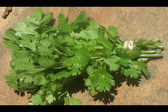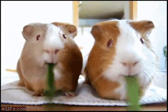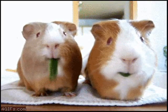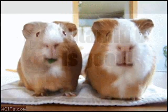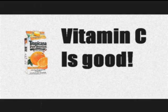Diet: Cavies love to eat vegetables. Parsley, cilantro, and other fruits are among their favorites. Guinea pigs are vegetarians, or herbivores. This means they only eat fruits, vegetables, and other parts of plants. Also, cavies cannot make their own vitamin C and must be given food with this vitamin every day.